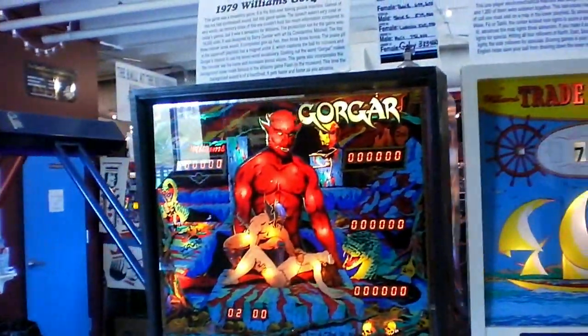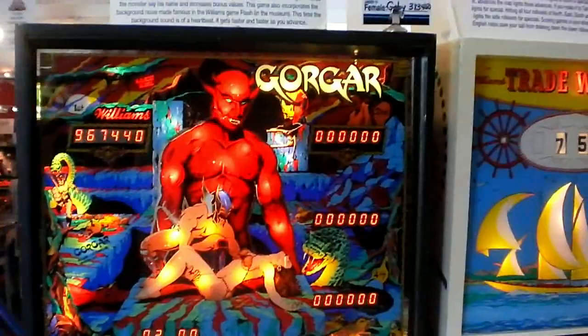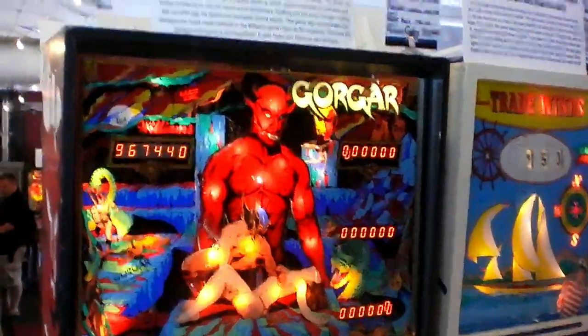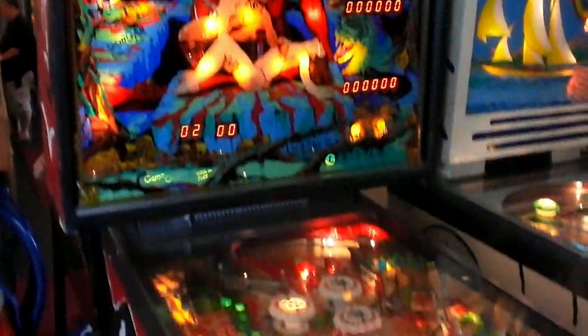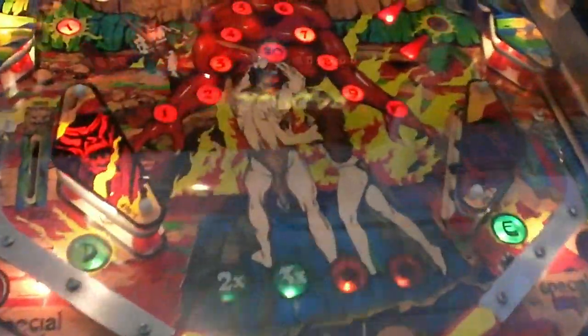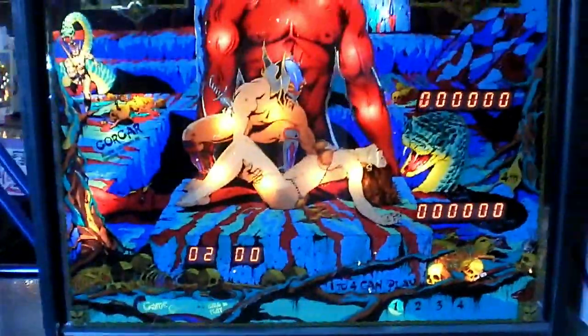And of course here — one of my favorites that a lot of people talk about — a classic from 1979, and that is Gorgar by Williams. Now I know a couple of people — Crow 111 has this if I'm not mistaken, and even Chuck from Recycle Gamer has this machine — and it's amazing. It's got synthesized speech, and it's an awesome freaking play field. The backglass is amazing.